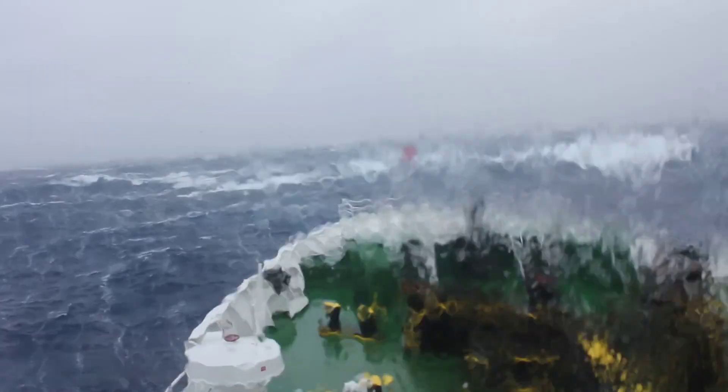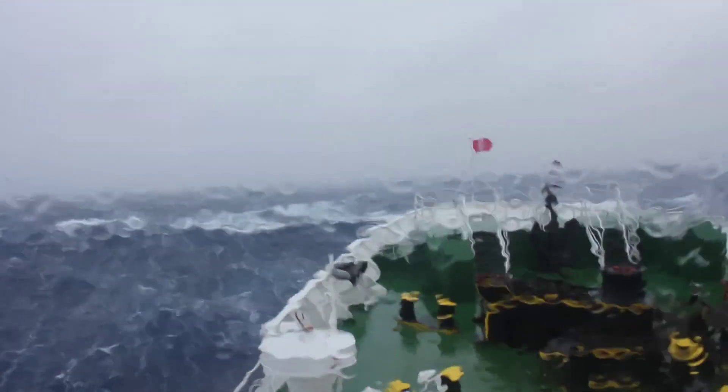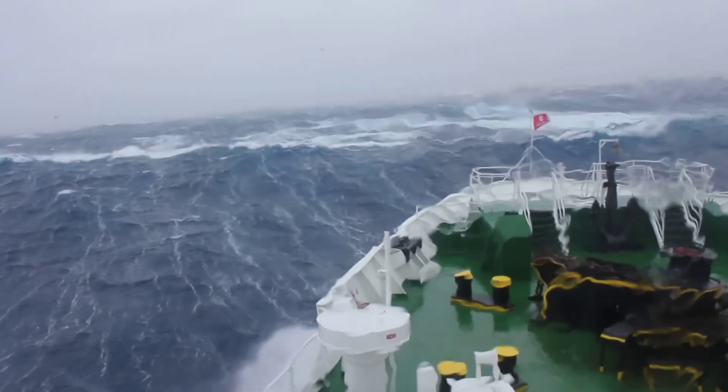The guys are still trying to do their thing in the restaurant. The outer decks, as you can see by the notice, are obviously completely closed. You've got to be really silly to go out in this, but let's just carry on looking at a 4.7 gale in the Drake Passage.